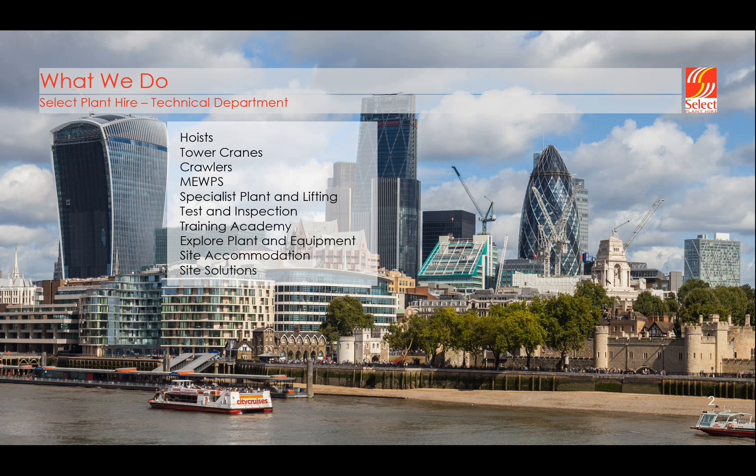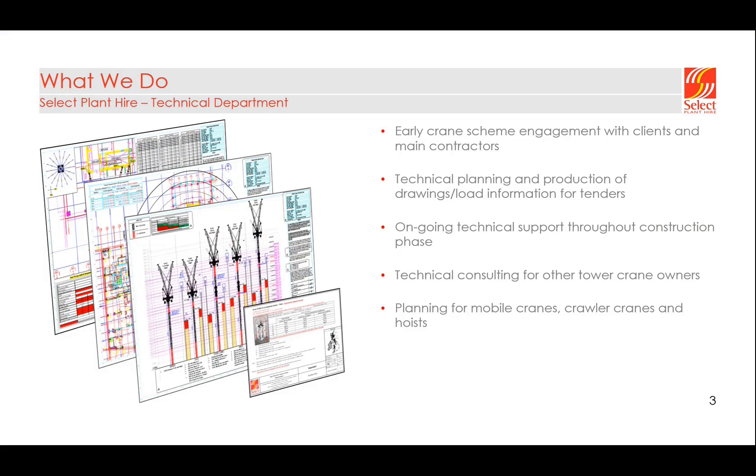Select covers quite a wide range of areas, from lifting solutions to site electronics. Our main two business streams are lifting solutions — anything from tower cranes and crawler cranes — we have about 200 plus tower cranes in our fleet, over 60 crawlers. Other areas include site accommodation such as modular buildings for welfare and cabins on site. Myself and Jake both work in the lifting solutions area, more specifically the tower crane division.